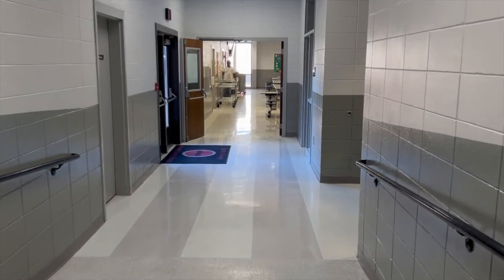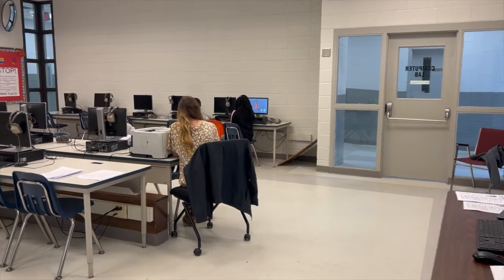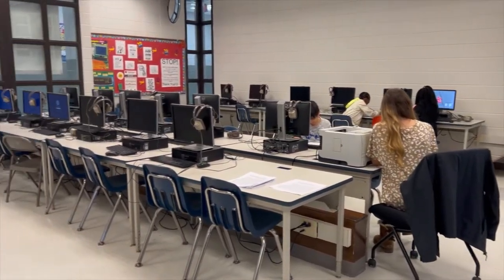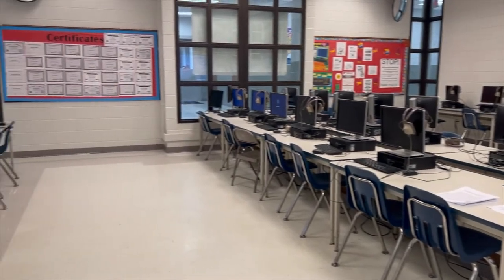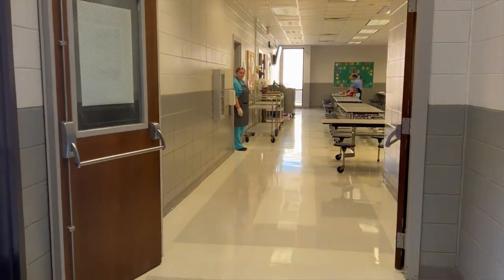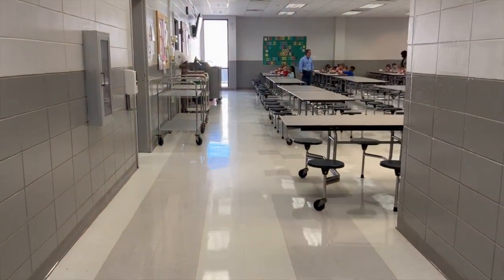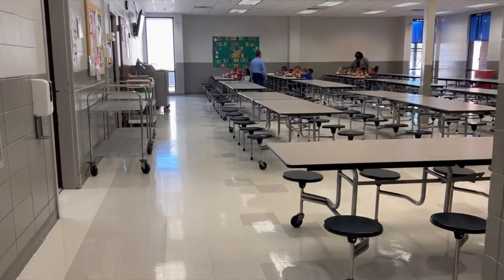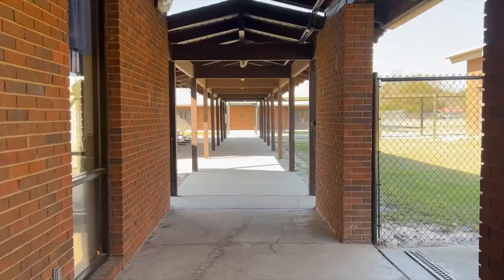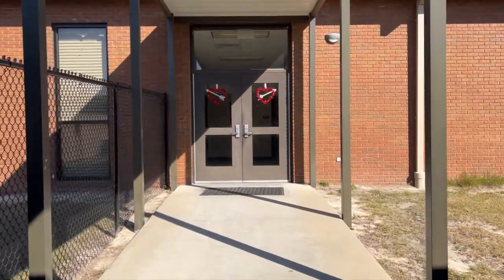Moving further into the building, to the right we have our computer lab. As we exit the computer lab, we now enter the cafeteria. As we enter the cafeteria, to your right we have the media center.